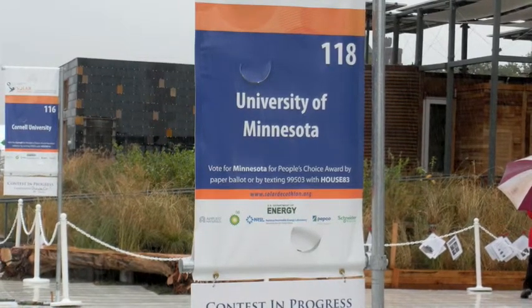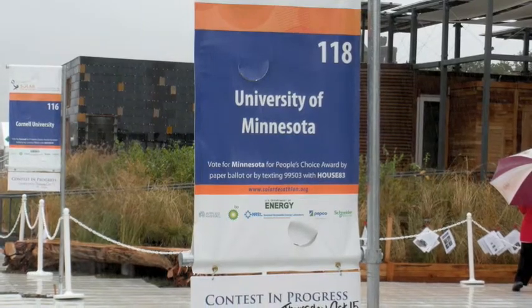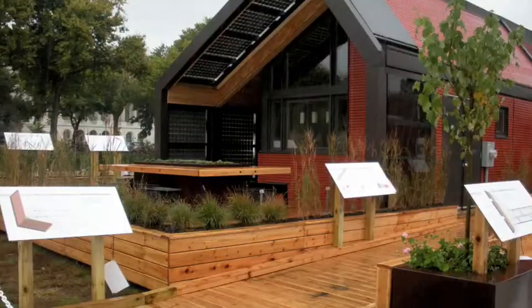Welcome to the 2009 Solar Decathlon in Washington DC. We are now at the Icon Solar House built by the University of Minnesota.